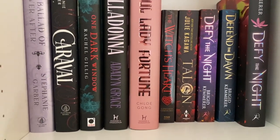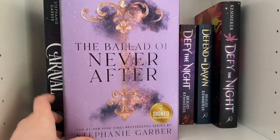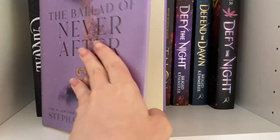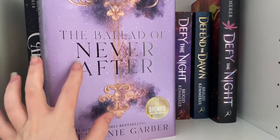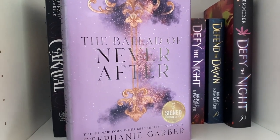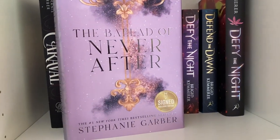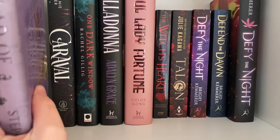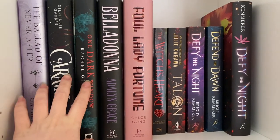Here we've got another edition of The Ballad of Never After by Stephanie Garber — this is the Barnes and Noble exclusive edition, signed by Stephanie Garber. I mainly got this one because I pre-ordered it ages ago and forgot I had also pre-ordered the regular edition, so the other one just arrived in the mail and now I have two. We also have Caraval by Stephanie Garber.